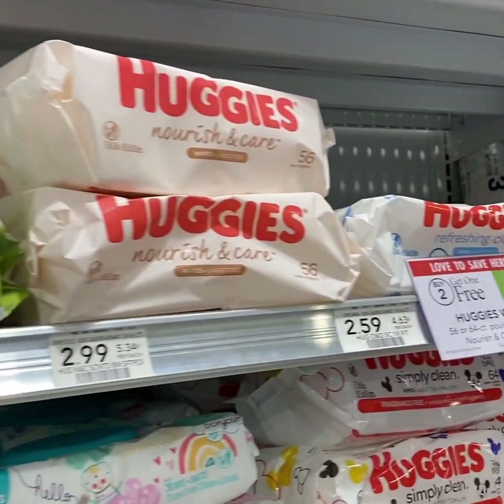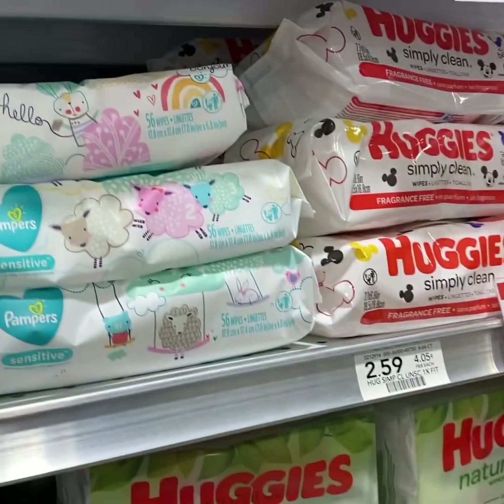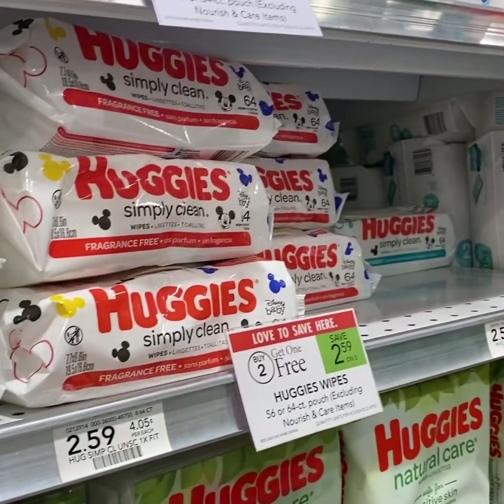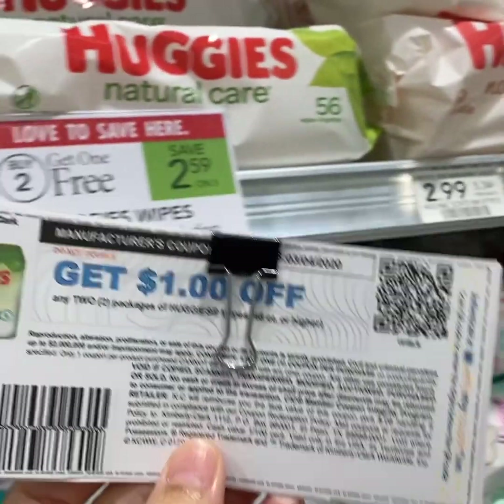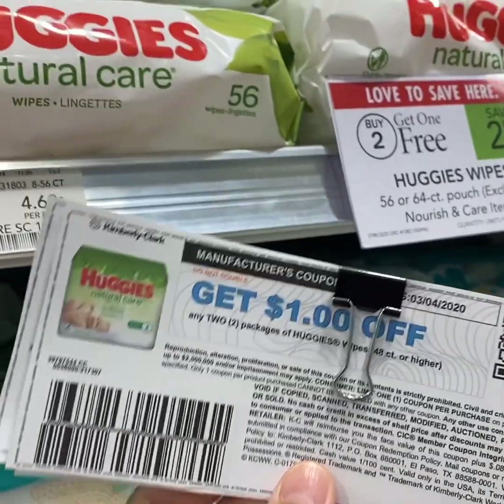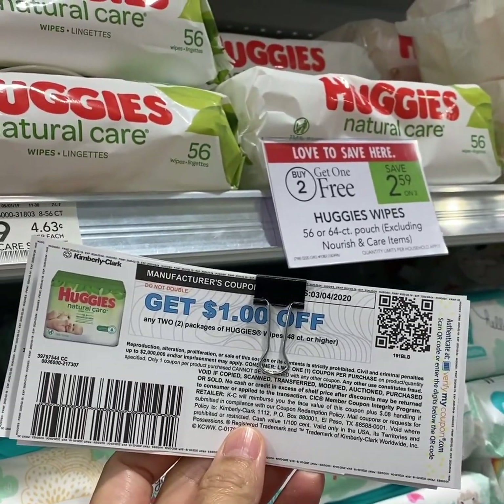These are buy 2 get 1 free, so the best scenario would be to buy 6. Buy 6 at $2.59 regular price equals $10.36 after the buy 2 get 1 free sale. Use three $1 off 2 printable coupons and you pay $1.23 each.